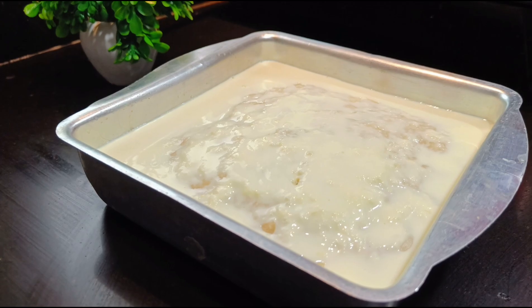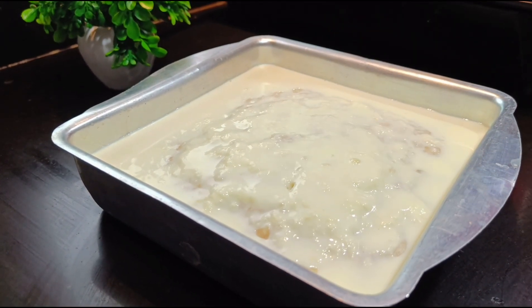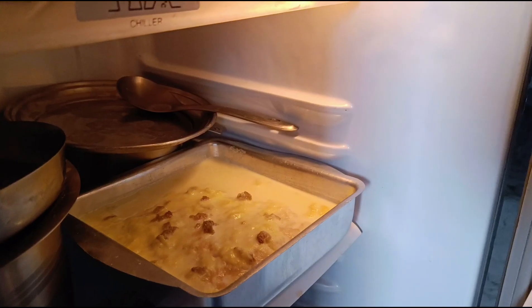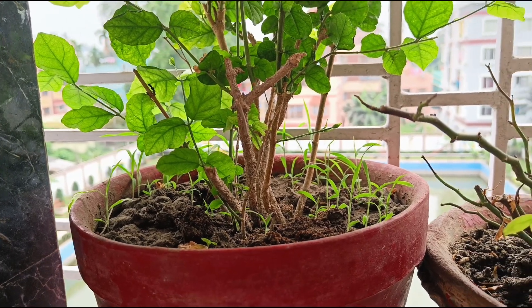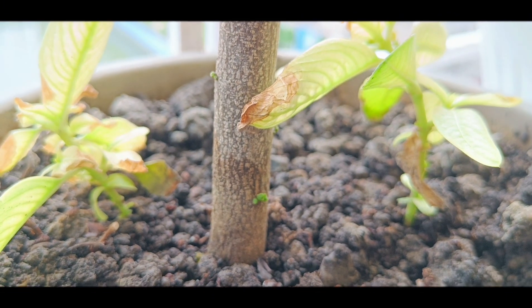We will put the cake in the fridge and leave it for 2-3 hours. Then our malai cake will be ready. Don't forget to try it. I hope you feel good watching this video. See you in the next vlog — bye bye!